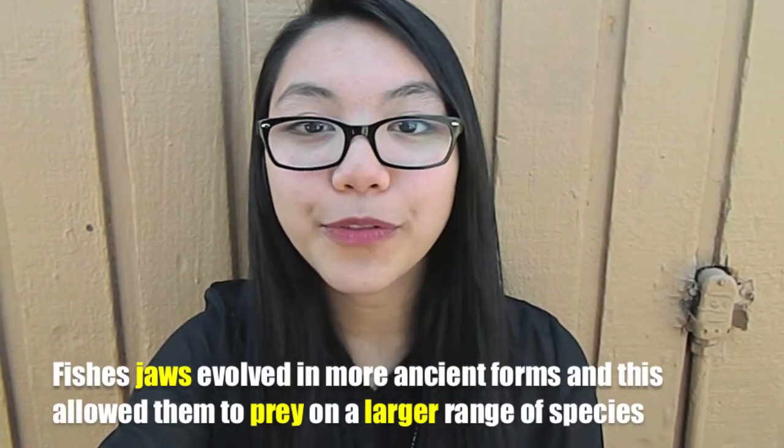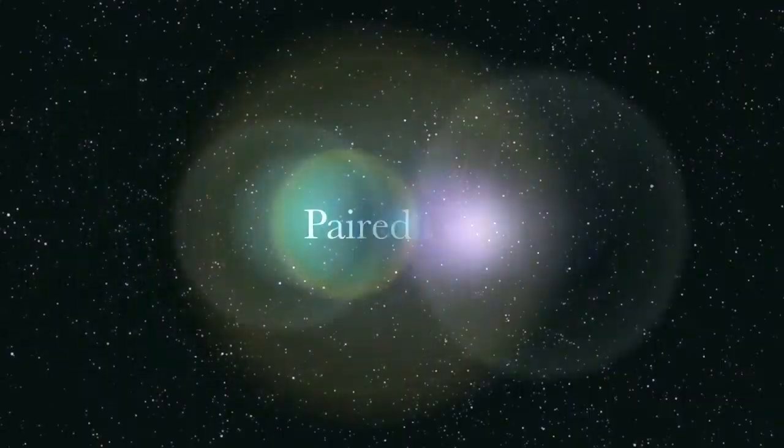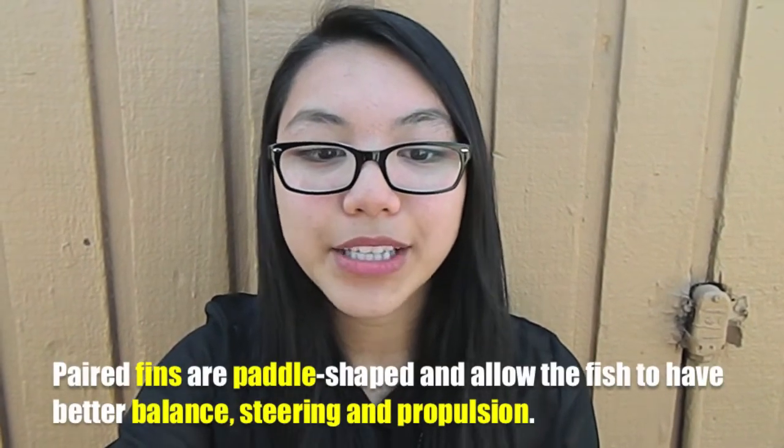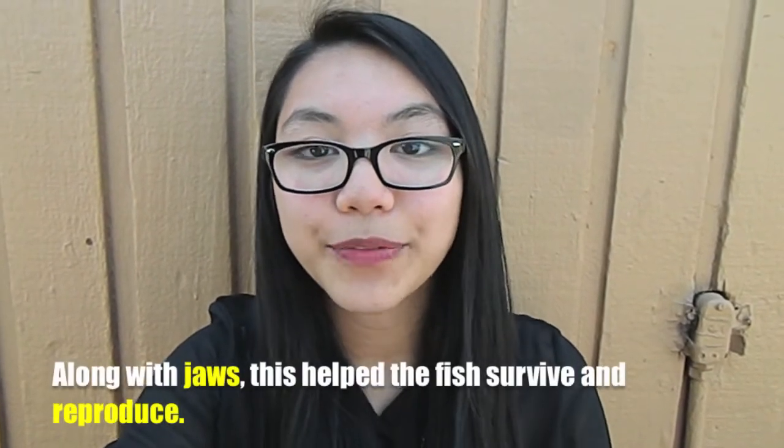Fishes' jaws evolved in more ancient forms, and this allows them to prey on a larger range of species. Parrot fins are paddle-shaped and allow the fish to have better balance, steering, and propulsion. Along with jaws, this helps the fish survive and reproduce.